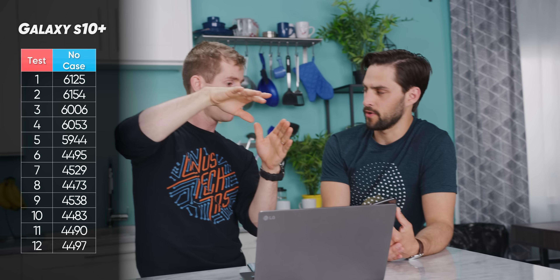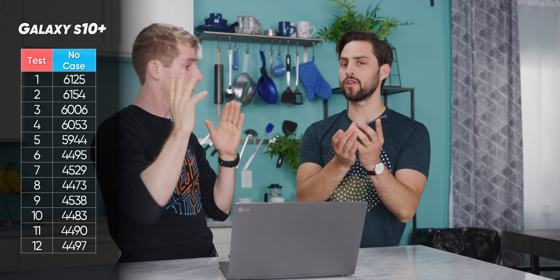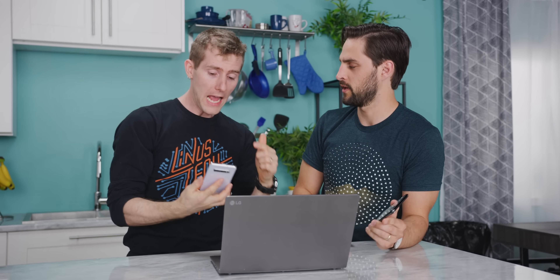With baselines established, we know what to look for during case testing. For the iPhone, we're looking for either a faster or slower decay — a steeper or shallower curve — or a lower steady-state floor. For the S10 Plus, we're watching whether it holds for more or fewer runs before throttling and whether it drops further than the baseline. Time to head to the shopping mall.